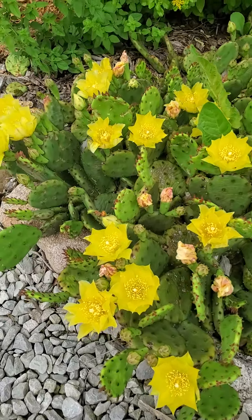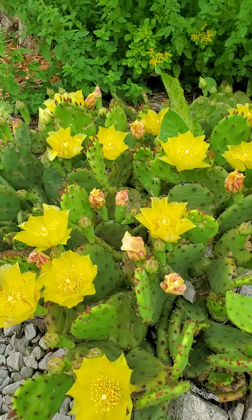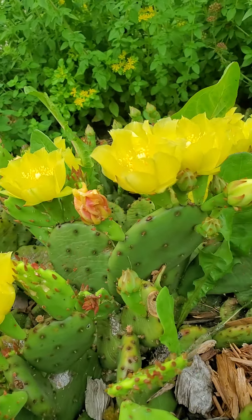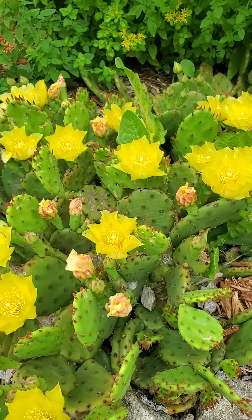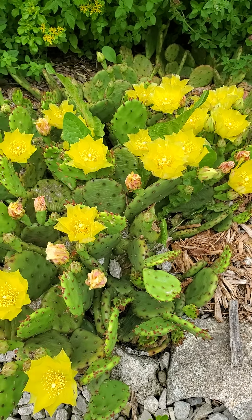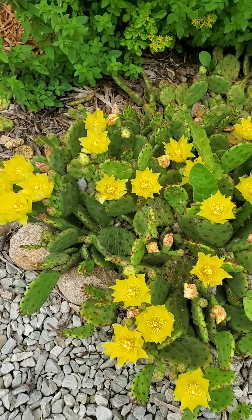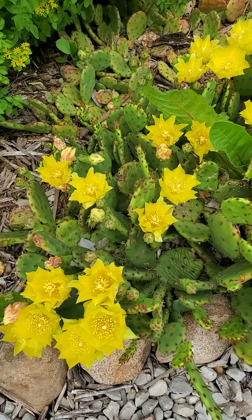Proof that cactus plants do in fact grow in Ohio. I think these are called rabbit ear cactus because they look like little rabbit ears. This cactus actually does need water — it needs heat and it needs water — and once it gets the right combination of both it just freaking explodes. Isn't it beautiful? Look at these.